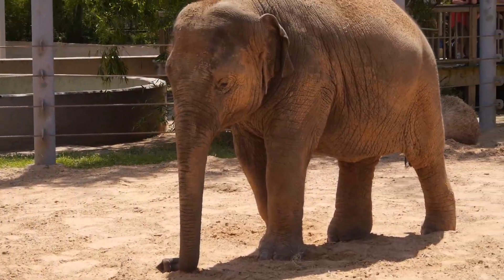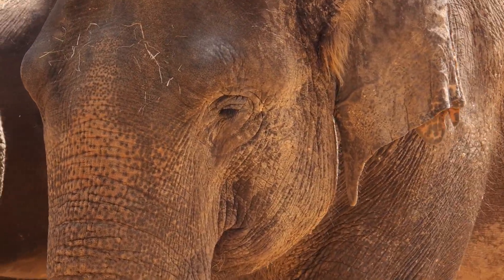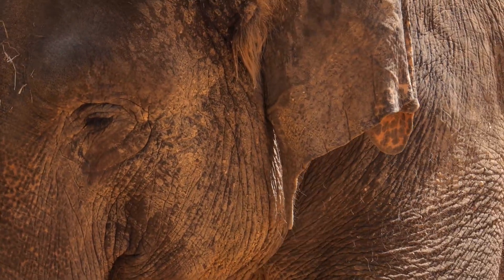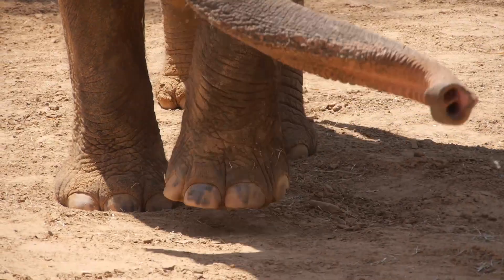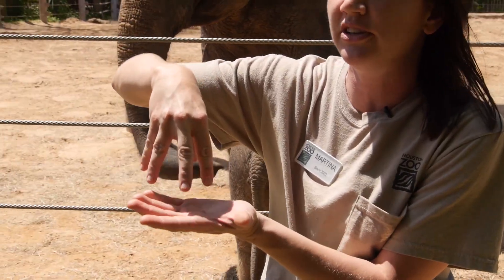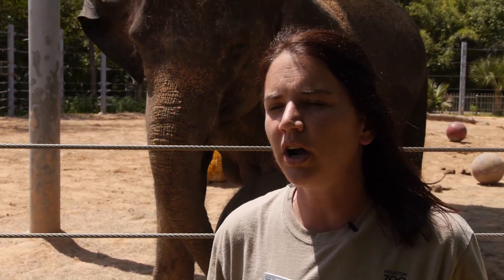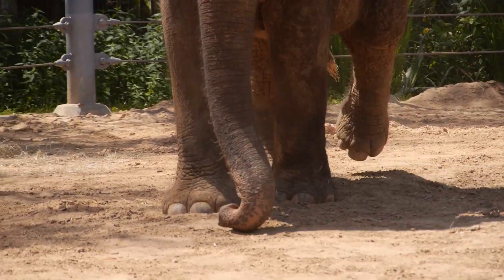Elephants are surprisingly quiet on their feet. A lot of people think they're going to make a lot of noise, but a lot of times they will walk up behind you and they're so quiet. They have so much cushion on the bottom of their foot that you don't even hear them coming. They walk like this — on their toes — and the back part is like a cushion pad. If you look at their footprints, the rear foot will actually land in the front foot's footprint.